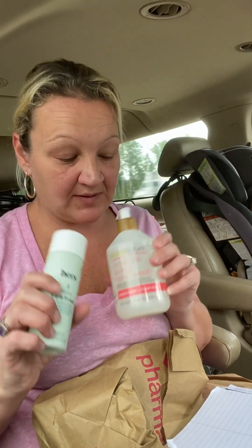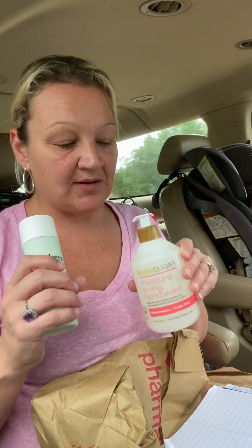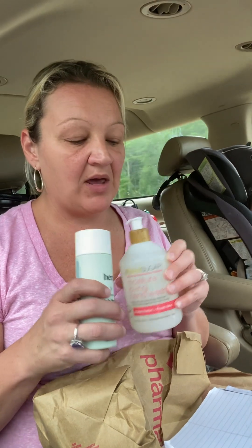$2.89 for both of these — that's a really, really good deal. And it was ready within like 30 minutes. I sent out the doctors this morning, placed my order, and when we were done I went and picked it up.